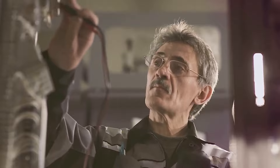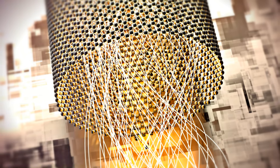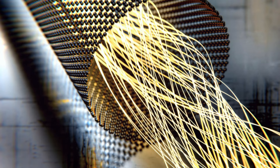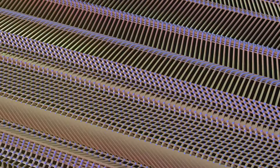Graphene is about 200 times stronger than steel, yet incredibly lightweight. It is an excellent conductor of electricity and heat, surpassing materials like copper. Graphene is extremely flexible and can be bent without breaking.